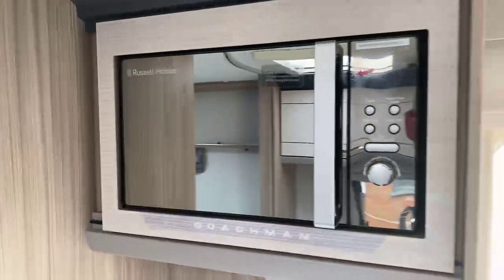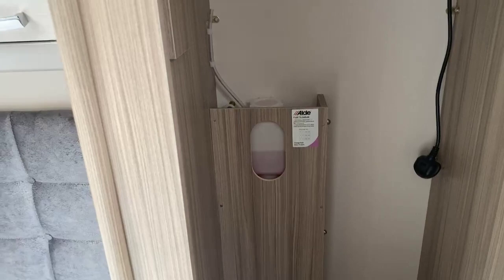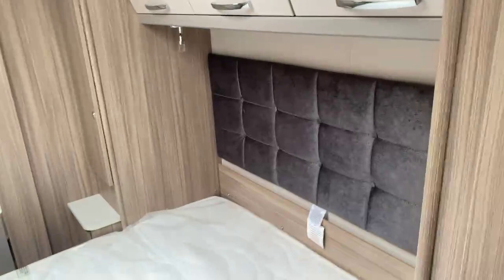As we step through to the bedroom area — a generous-spaced wardrobe with hanging rail. The Alde wet central heated header tank there, as you can see with the pink liquid in it. The five-year liquid is going straight in at production stage now. Matching headboard with the curved wood locker effect going through to the bedroom area.